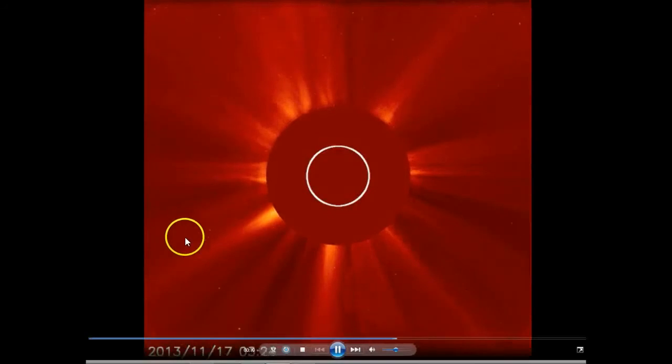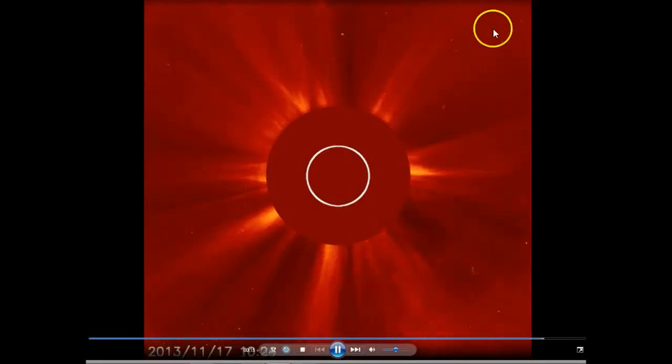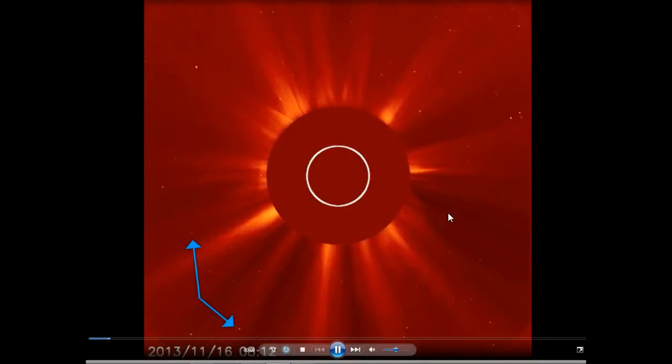We're turning earth-facing here. ISON's coming in from the right, just like that. Notice the two stationary objects are still in this camera on the left that we saw yesterday. I'm not sure what that is — they're not lens flares.